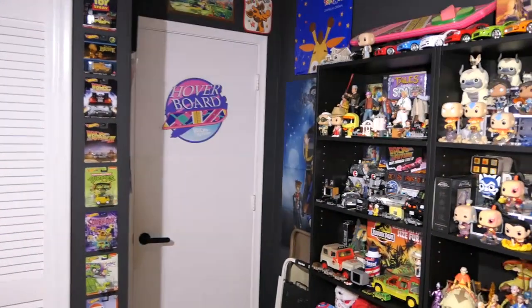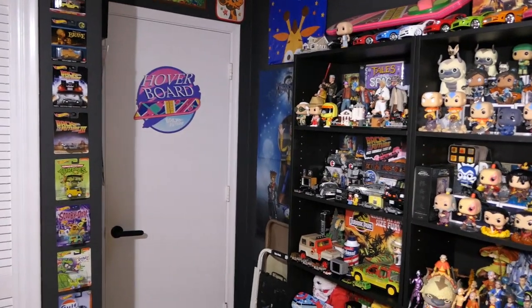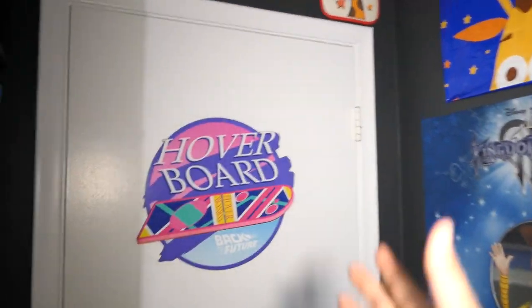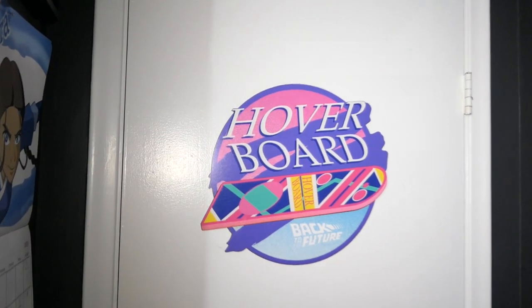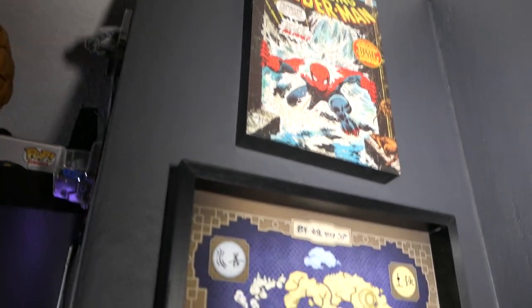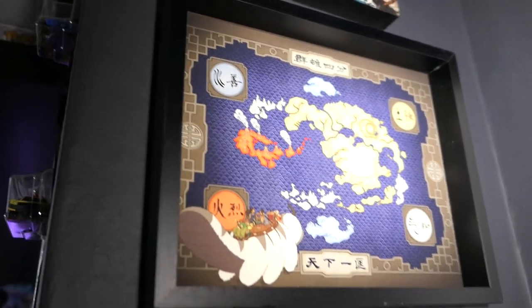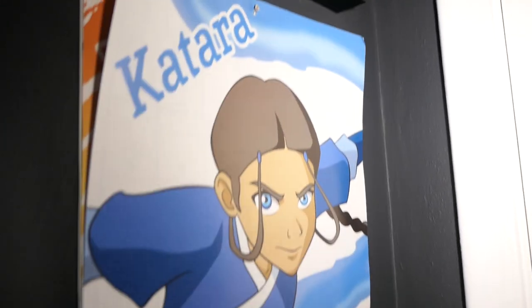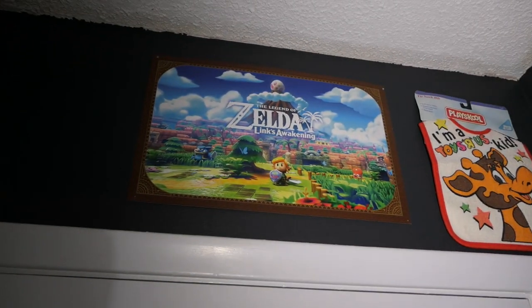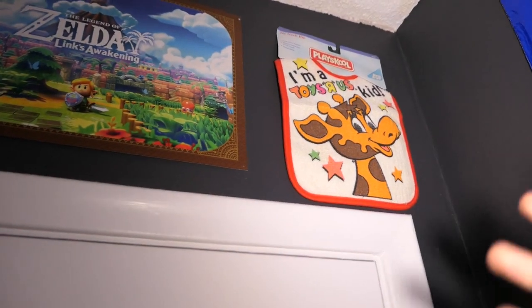Here we are. I'm just going to turn on my external lighting — there we go — just to help a bit with the lighting on this side because the ceiling fan does tend to cast a shadow. Starting as always right here at the entrance, we have my Back to the Future hoverboard wooden display sign. On this side we've got some random things hanging on the wall, and we have my Avatar: The Last Airbender calendar right over here.